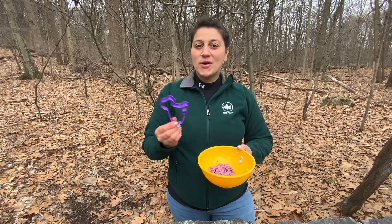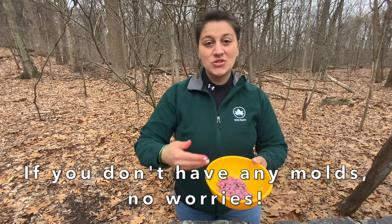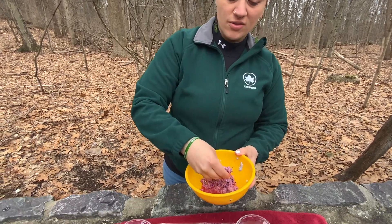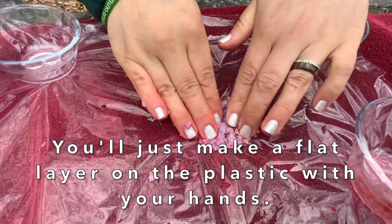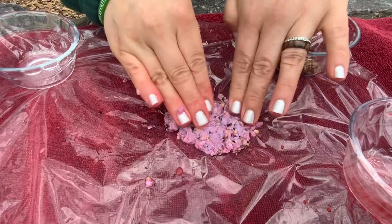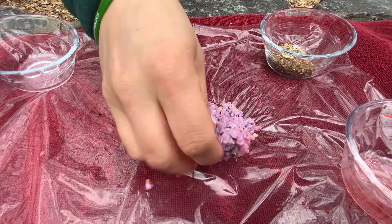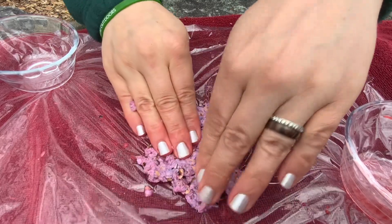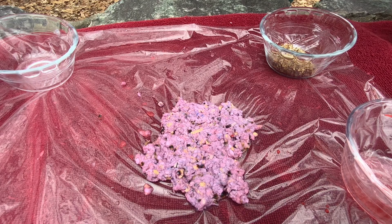If you don't actually have any cookie cutters or any molds or can't think of anything to use, it's totally fine because you can do the same exact process, but making a flat layer on the plastic, just using your hand and pushing it out. You'll want to do about a quarter of an inch of thickness. Make sure it's nice and packed down. And then once it dries, you'll be able to just tear it into different shapes and sizes. If you did a really good job and made it really thin, then you might even be able to cut it into different shapes and sizes.